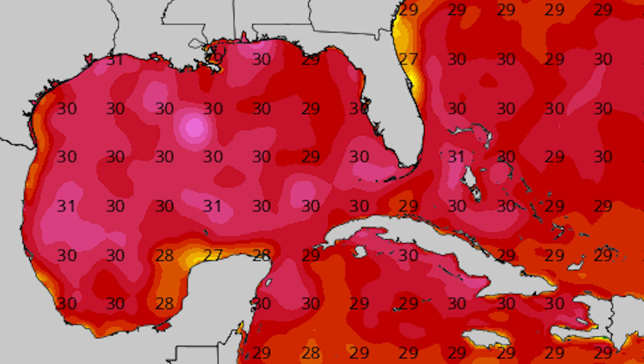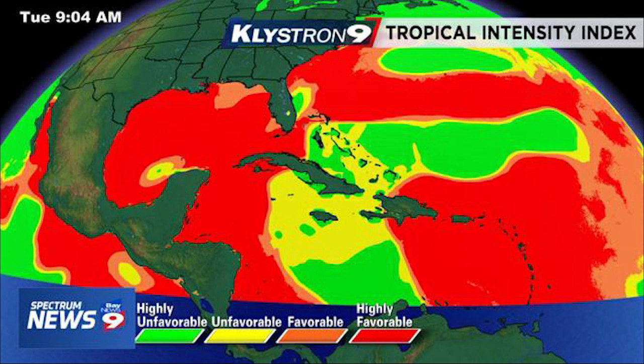Here's your tropical intensity index — highly favorable conditions just to the south of Cuba, and then for basically all of the Gulf of Mexico we have highly favorable conditions there in the red. That means this one can really intensify as much as it wants to. With the time it has, it's going to be able to develop as much as it wants to. I've seen systems like this that look like they're not going to get their act together turn into hurricanes eventually.